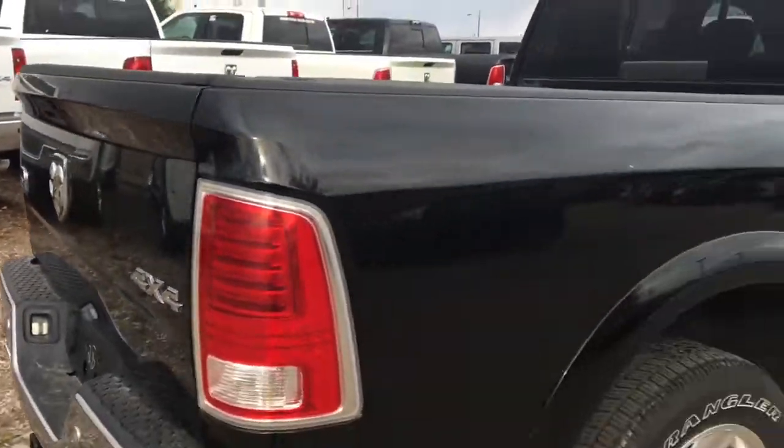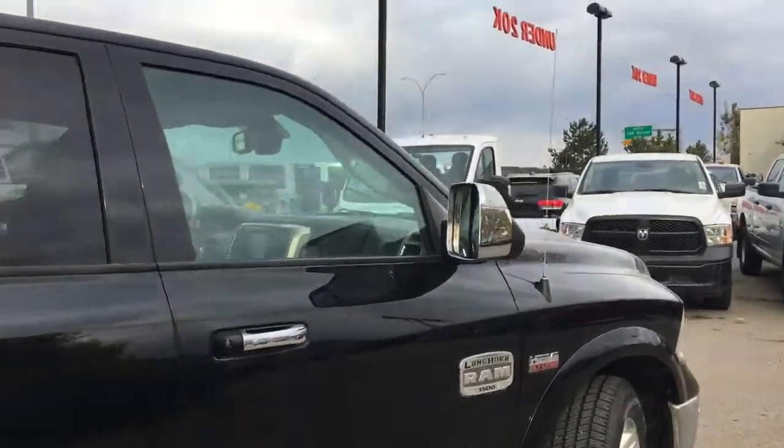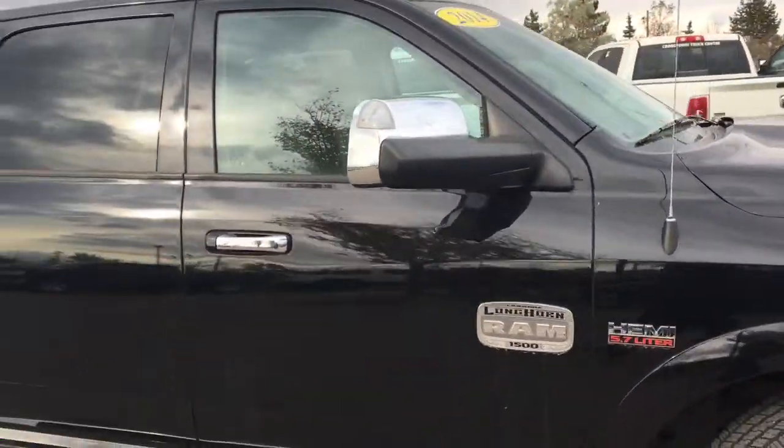It's got everything folks — this thing is decked out. This is one incredible ride and it gets even better on the inside. So let's hop on in there.